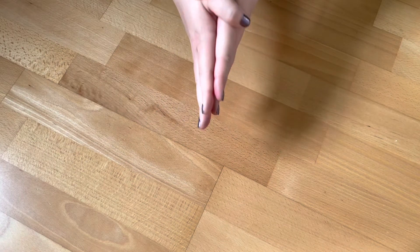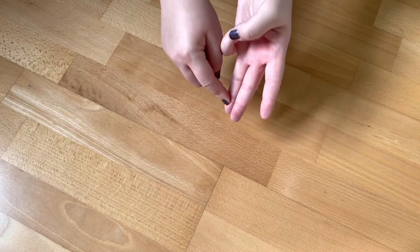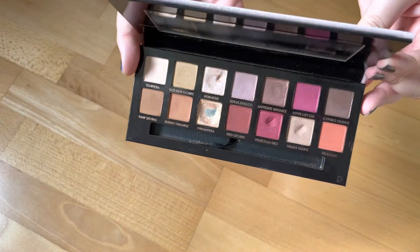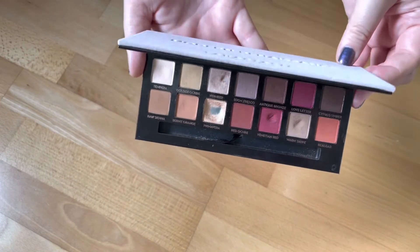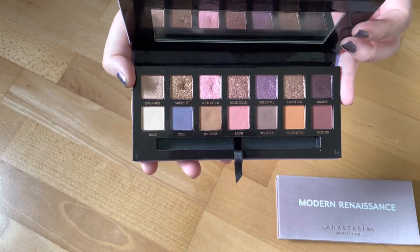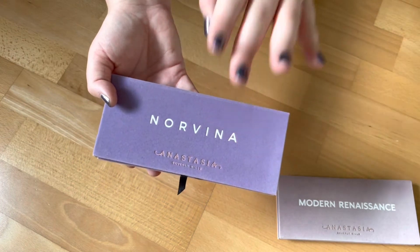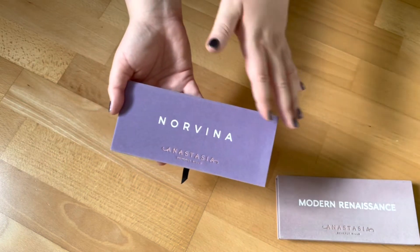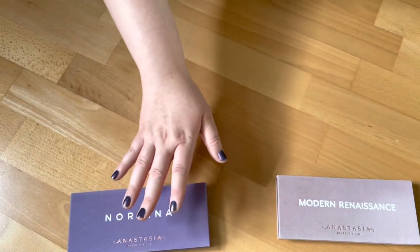I gifted it to a friend. The palette bundle I purchased was a bundle of three palettes: the ABH Modern Renaissance, the Norvina, and the Soft Glam. I only own two right now — the ABH Modern Renaissance, which I've used a lot, and the Norvina palette, which I used a little bit less. Out of the four ABH palettes I've tried, including the KALI Bible one, the Norvina is my favorite. The Soft Glam I also gave away.